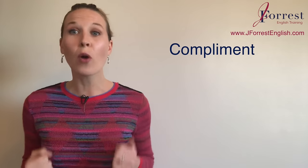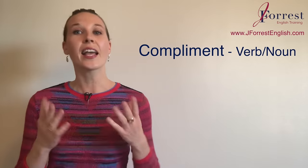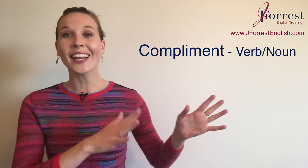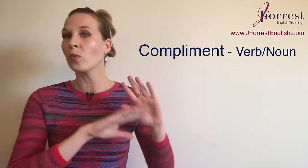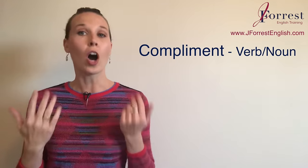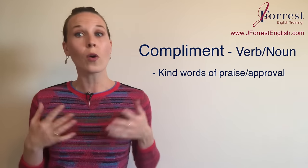Now let's talk about compliment with an I. This can be both a verb — to compliment — and a noun: a compliment, or compliments. The meaning is completely different from complement with an E; they don't relate to each other at all — they're completely separate words. You can think of compliments as kind words of praise or approval.